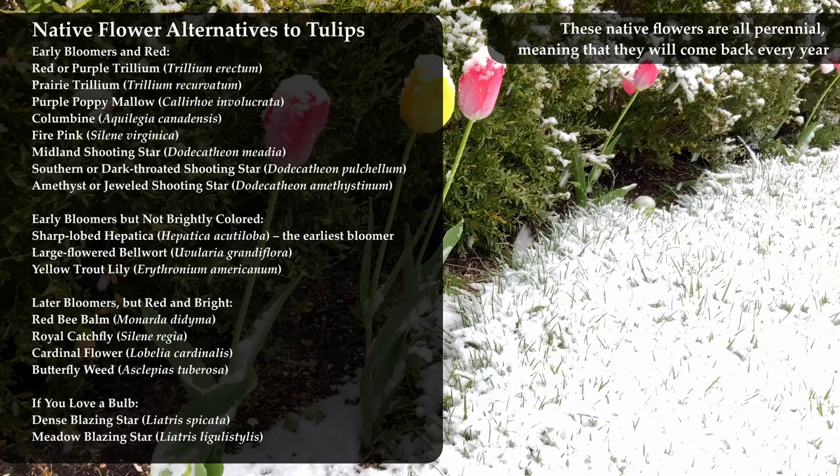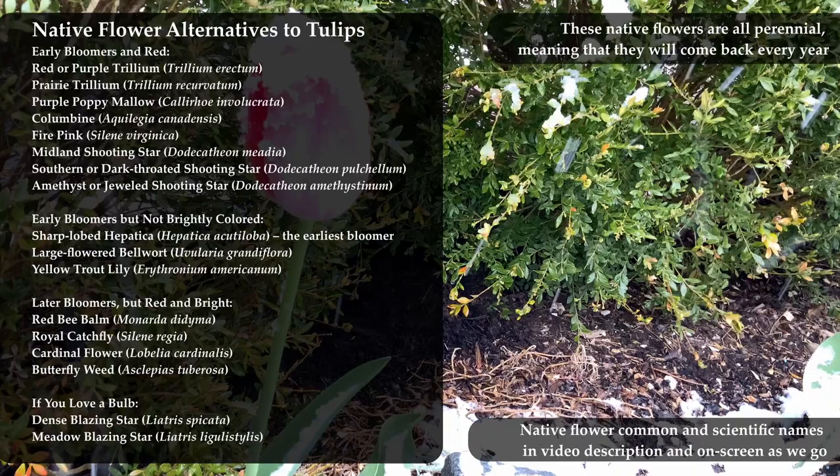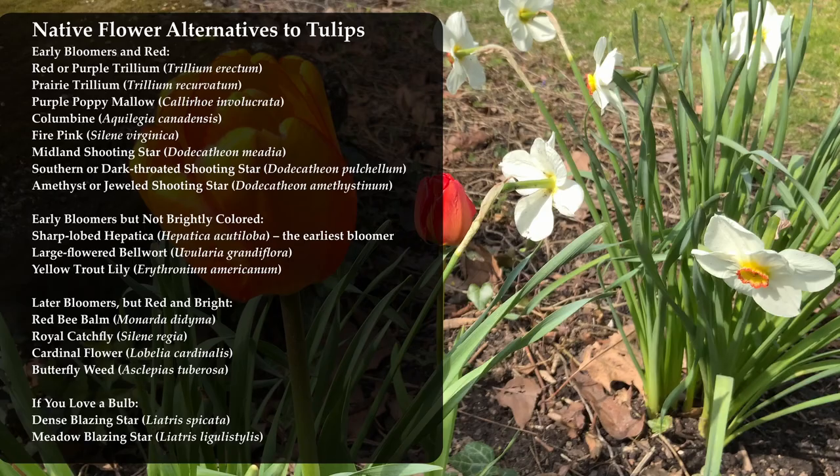These native flowers are organized based on their similarity to tulips. Keep in mind that only tulips are tulips — no native flower is going to be a perfect match. Also keep in mind that the tulips we get these days are hybrids anyway; they aren't even the original kind of tulip.